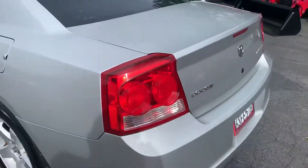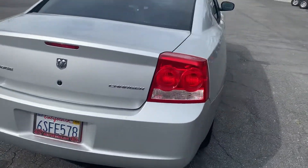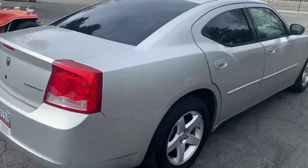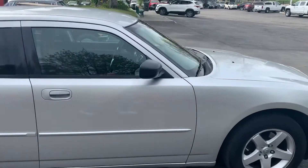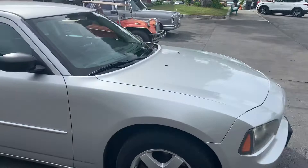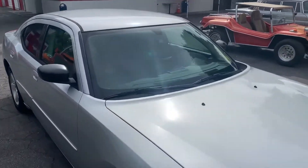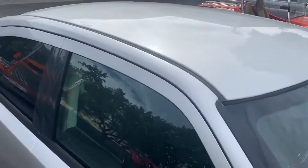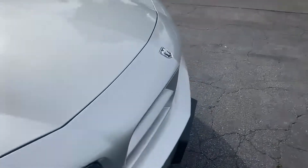Looks like the tires are good. September 2020. Pretty straight car. Looks really good. Top's good. Looks like there's one little ding right there in the top. Other than that, looks pretty good.